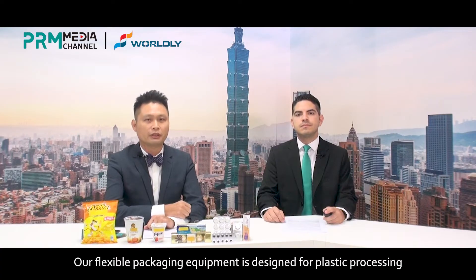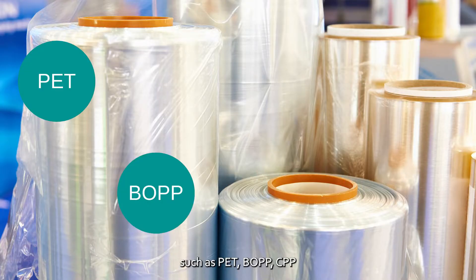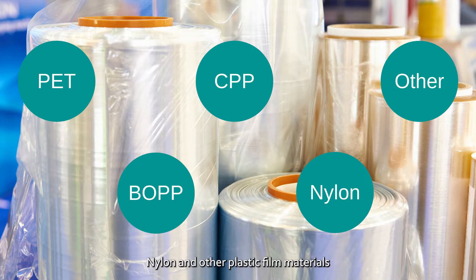Our flexible packaging equipment is designed for plastic processing, such as PET, BOPP, CPP, nylon, and other plastic film.